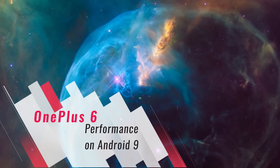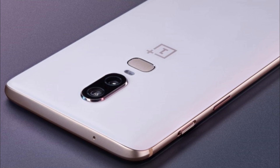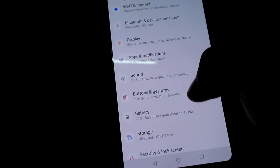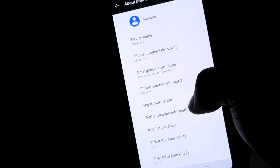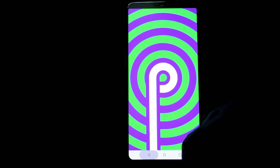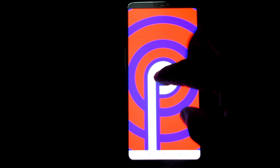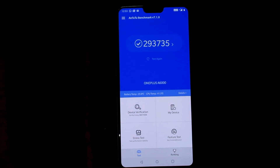Hello friends, today we will see OnePlus 6 performance on Android 9. This is the best app to test your phone's performance and benchmark.